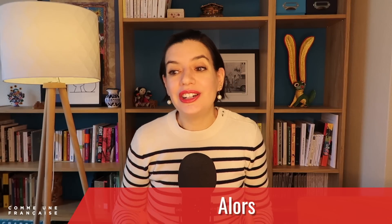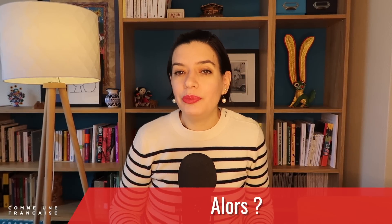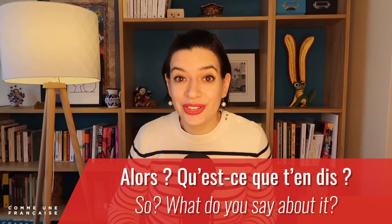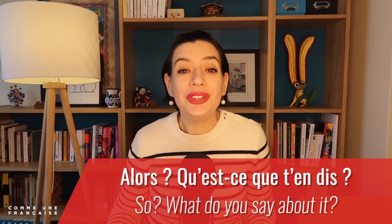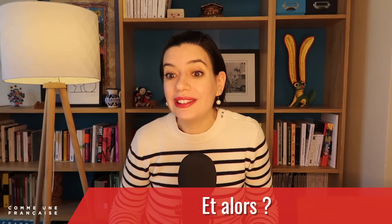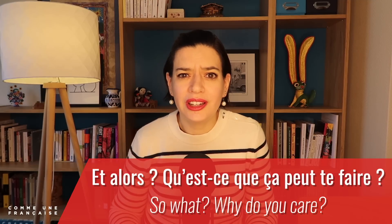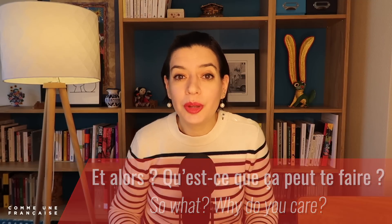On its own, alors is often used as a question — 'alors' meaning 'so, what's happening?' or 'what do you think?' Like: 'Alors, qu'est-ce que t'en dis?' — 'So, what do you say about it?' Or more aggressively: 'Et alors?' — 'So what?' As in: 'Et alors, qu'est-ce que ça peut te faire?' — 'So what, why do you care?'